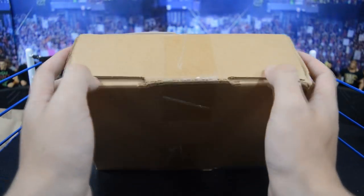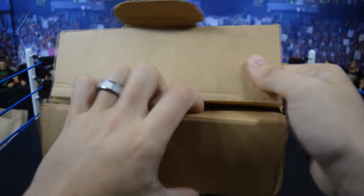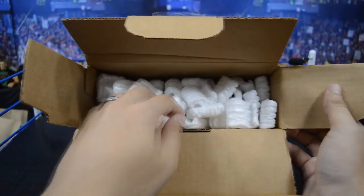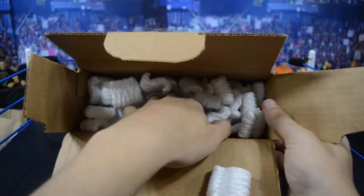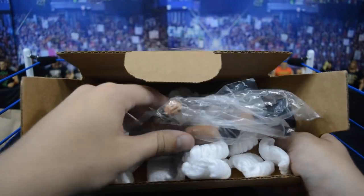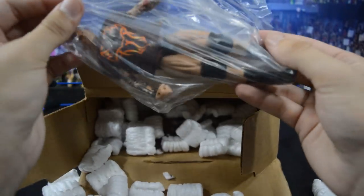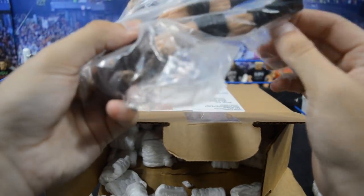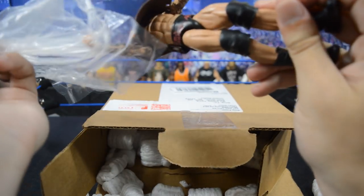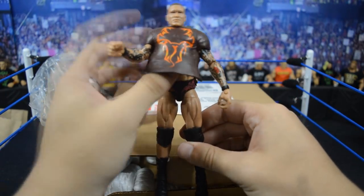This next package I believe is a trade as well. I've already cut the seam so all we have to do is slide it open. Oh lord, we got a bunch of peanuts in there — let's see if we can reach in and grab some goodies. We have a Randy Orton here wrapped in some plastic wrap, and I believe this is the Elite 12 Randy Orton with the red trunks right there.